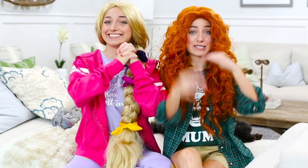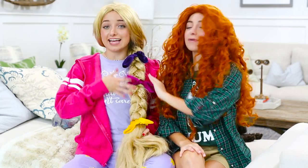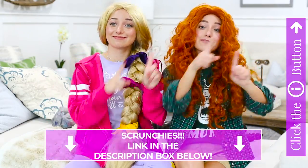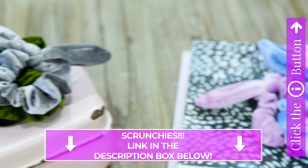We have released brand new scrunchies — they've got big ears with no wires. I am wearing three of them right here. This is our Rapunzel set, so you guys should definitely check them out by clicking the link in the description box below or the information button right over here. We are so excited about the brand new scrunchies. They are so cute, you guys!